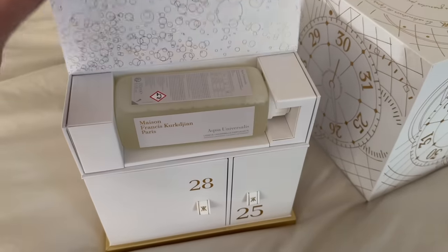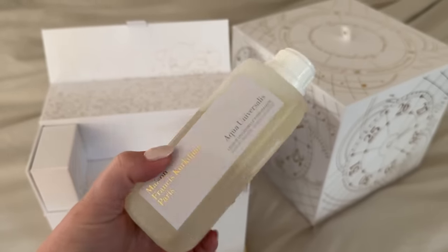Day 29: a laundry detergent — the Aqua Universalis scented universal laundry detergent. What a bougie way to do laundry! It smells like a light, airy, slightly sexy daytime cologne. Notes are lily of the valley, Amalfi lemon, bergamot, musk, orange blossom, orange, and woodsy notes. I'm excited to try this on my sheets especially. I live in an apartment building with shared laundry, but no shame — I'm bringing the bougie stuff!